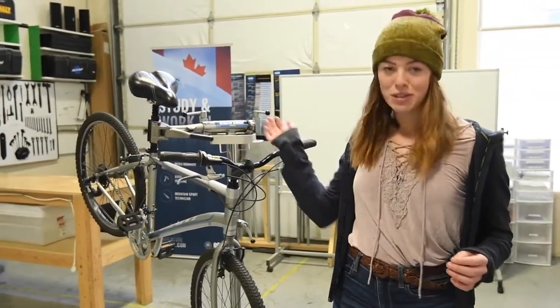Down here is our workshop. This is where you have all your bike mechanic courses. You will learn everything about fixing a bike. All the tools necessary are right here — bike stands, bikes, and all the equipment to fix them.